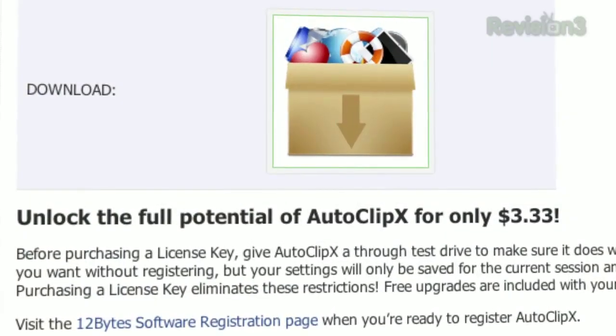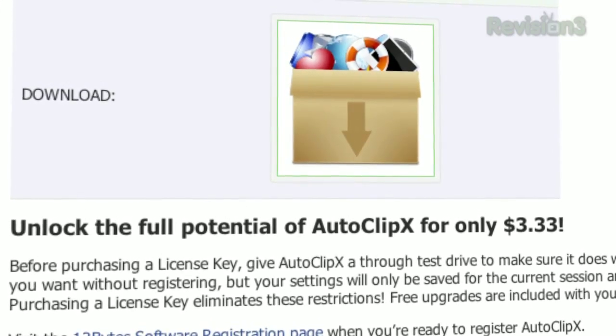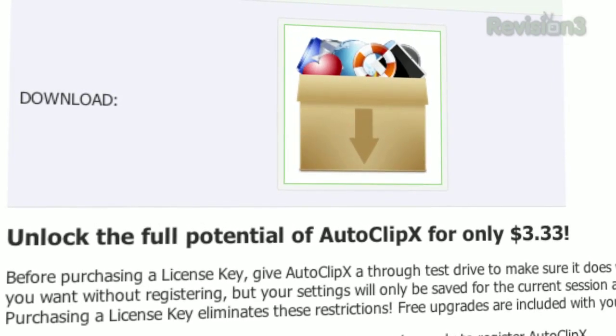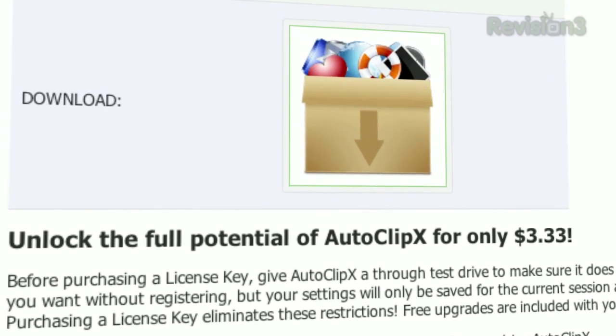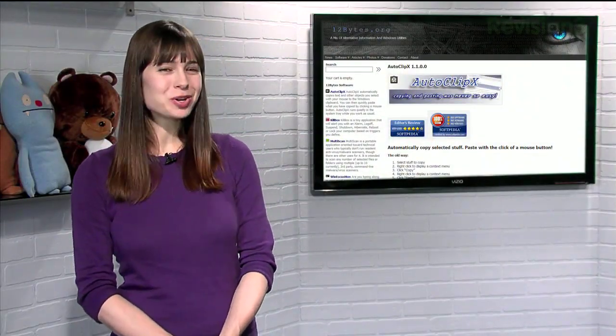Keep in mind that while Autoclip X is available fully functioning for free, it won't save your settings across sessions. So if you want to exit the program, restart it, and restore your settings, you'll have to pony up the three bucks. But if you're looking for a speedy one-handed way to copy and paste, try Autoclip X today.